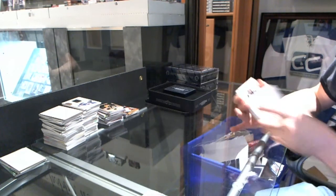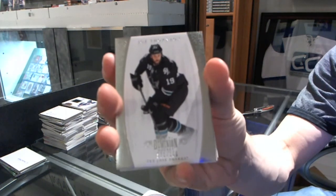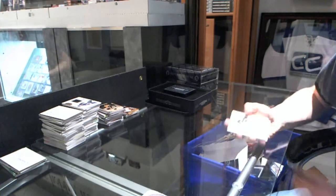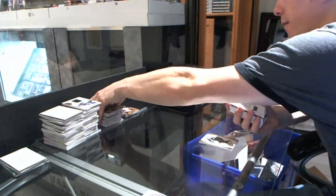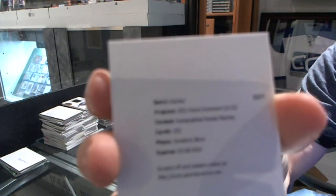We start with a couple of decoys. B-score number 199 for the San Jose Sharks, Joe Thornton. We've got a Redemption for a Rookie Patch Auto, number 199 for the Nashville Predators, Jonathan Blum.